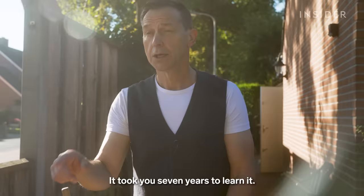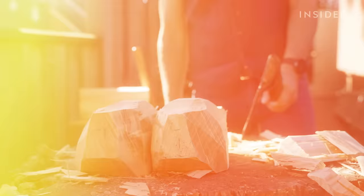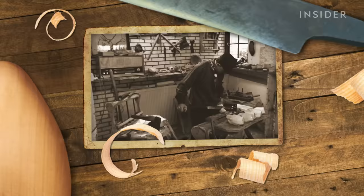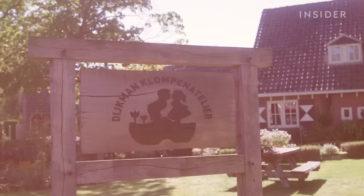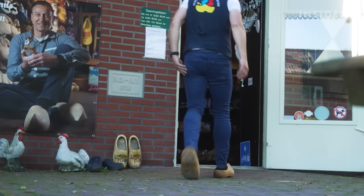It takes seven years to learn clog making. There used to be schools for it, but klumpen schools don't exist anymore, so Martin learned everything from his father. The Deichmann family has been carving clogs in the town of Luthenberg for over a hundred years. Martin took over the family business in 1997, and today he lives behind his workshop — and has clogs everywhere.